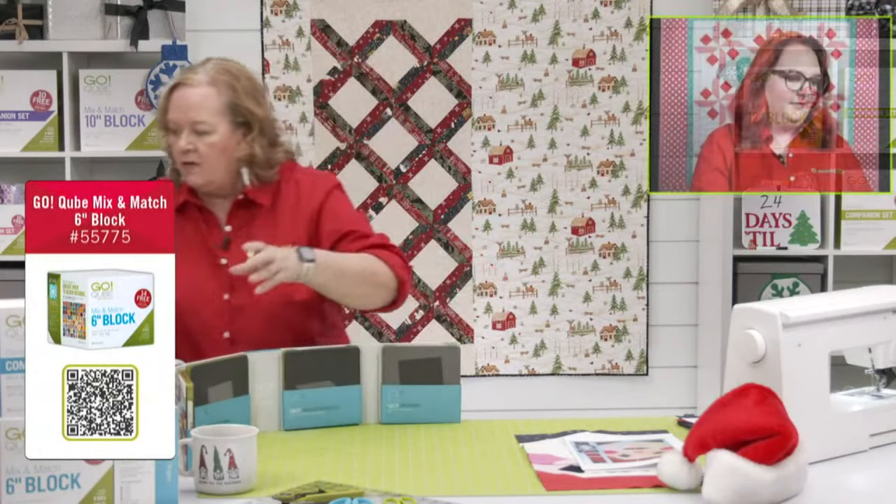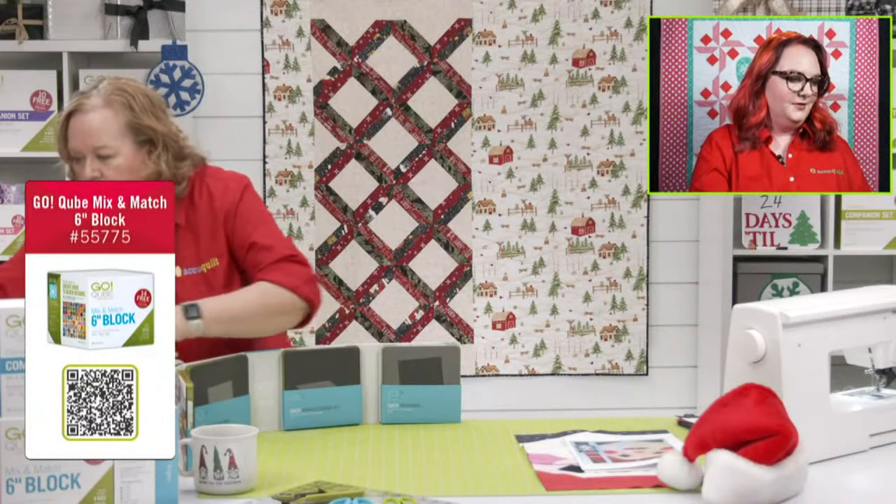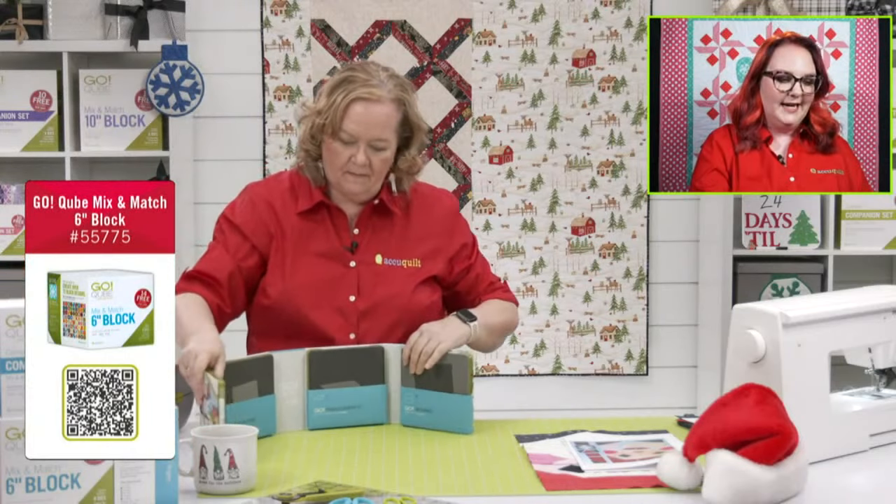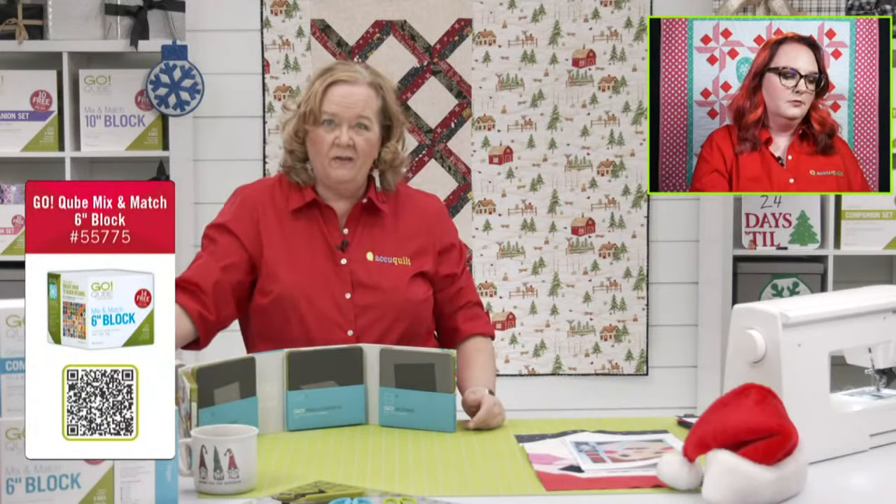While I put these four away, tell us some dies that people are wanting under their Christmas tree this year. Woolie is looking for some mitten dies — we have some of those, so cute! Linda is hoping for the Dresden plate. Oh, there you go.